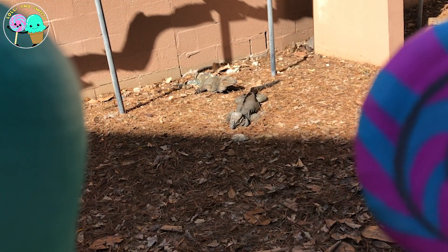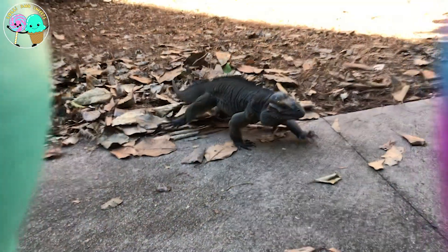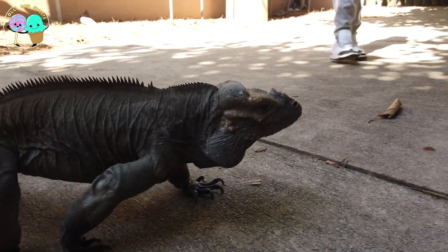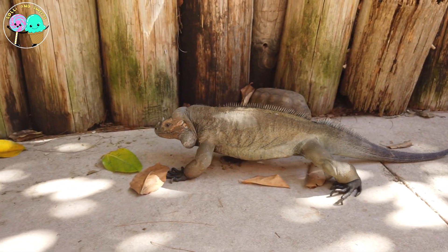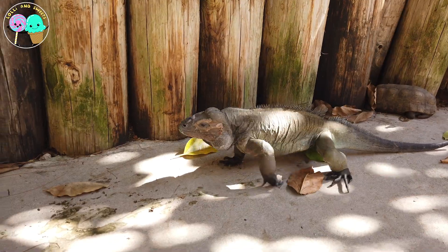Wow Lollie and Sweets, this here is a rhino iguana! They sure know how to strut their stuff! Just like snakes, these guys are cold-blooded, have scales, and they lay eggs in the ground. They definitely need to live in warm weather to survive, and they can reach over three feet — these guys are huge!